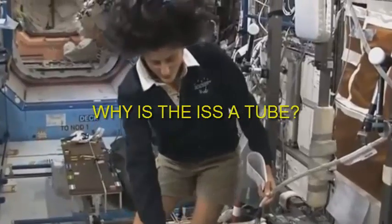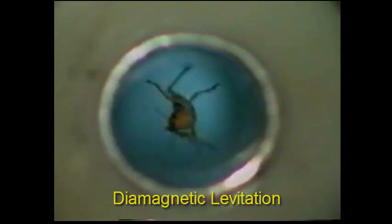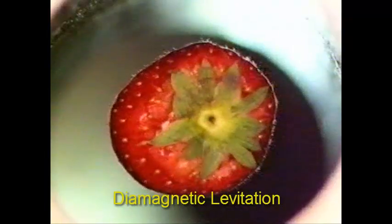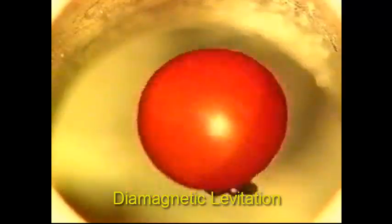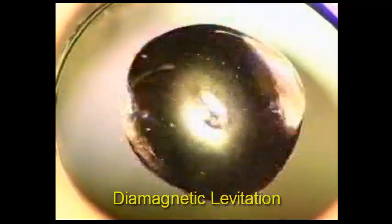One question to ask is: why is the ISS a tube? Here we have a frog levitating in a magnetic field in a tube, and this is called diamagnetic levitation. It was first discovered in 1846 by Michael Faraday. Experiments were done on organic objects including locusts and strawberries with no ill effects whatsoever. We even have a tomato being levitated in this field, because the objects have a high water content, and we can see what happens to water in this diamagnetic experiment.